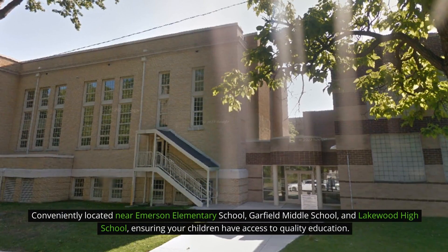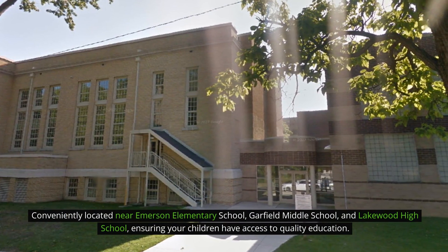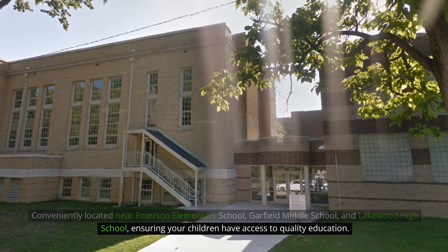Conveniently located near Emerson Elementary School, Garfield Middle School, and Lakewood High School, ensuring your children have access to quality education.